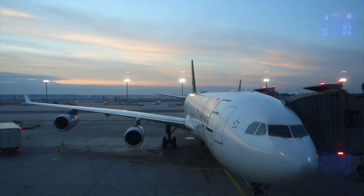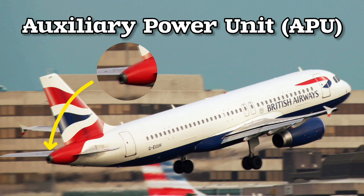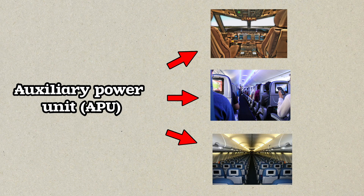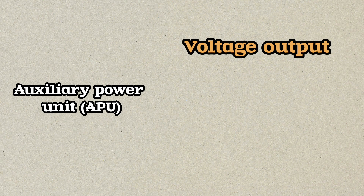This need is fulfilled by the auxiliary power unit (APU), which is located at the back of an airplane. The APU functions to supply power to electronic systems such as navigation, lighting, and air conditioning when the aircraft is on the ground. Typically, the voltage output of this unit is around 115 volts for most airplanes.